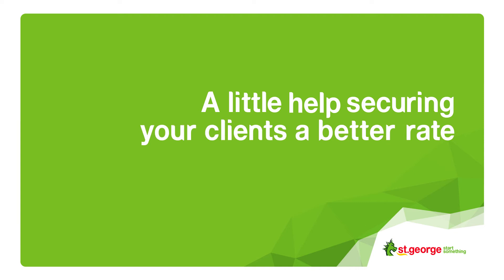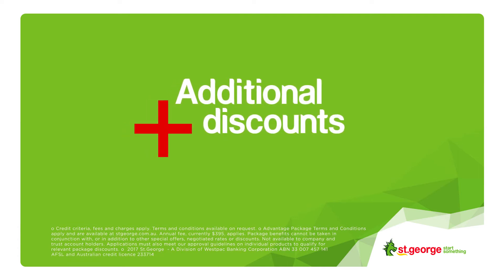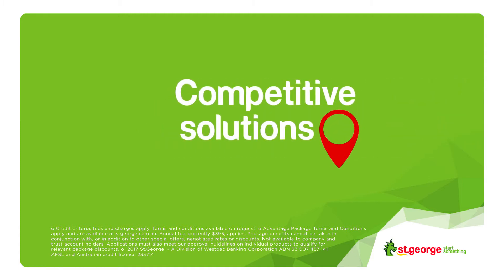With our pricing request form, you can request a better rate for your clients and in minutes you could know if it's approved. It's a great way to get an additional discount on a home loan or line of credit under the Advantage Package. Suggest competitive solutions on the spot.